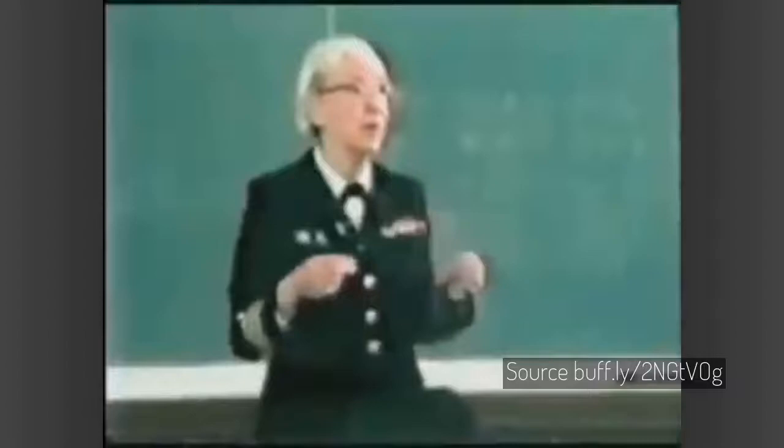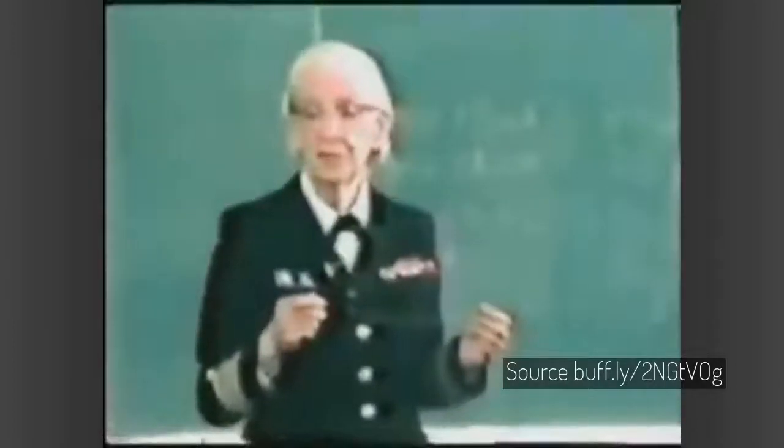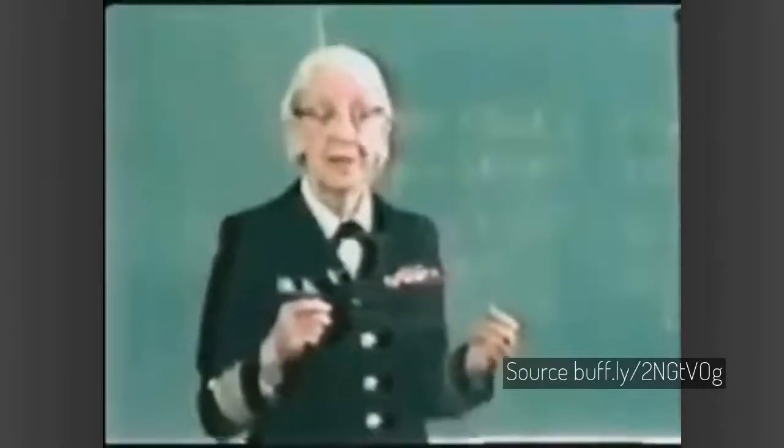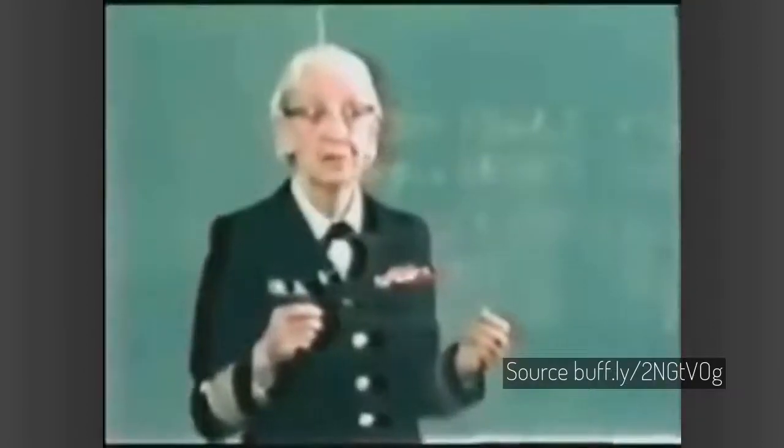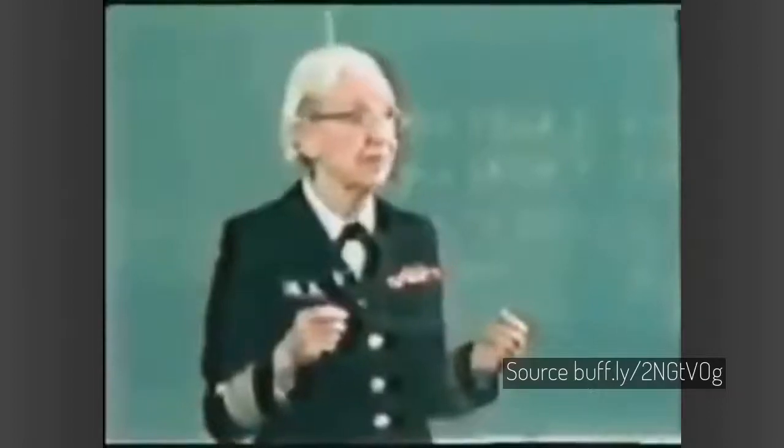In this short clip from 1983, legendary computer scientist Grace Hopper uses a short length of wire to explain what a nanosecond is. 1 light nanosecond ≈ 10⁻⁹ light seconds ≈ 30 centimeters ≈ 11.8 inches. Bonus: 1 microsecond ≈ 10⁻⁶ seconds ≈ 300 meters ≈ 984 feet.